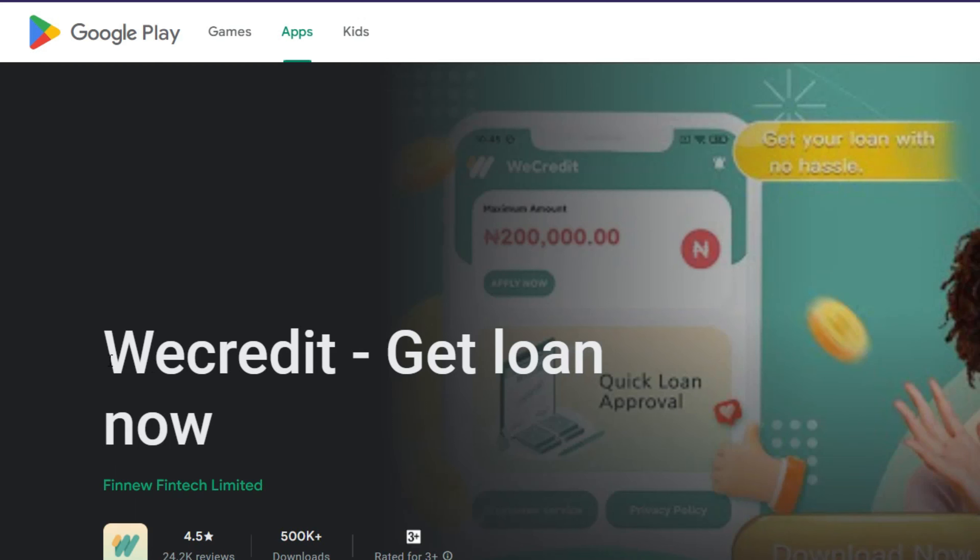The next one is WeCredit, a loan app in Nigeria that disburses loans directly to your bank account within five minutes, as long as the information you provide is legit and approved. WeCredit is powered by Fennium Fintech Limited. They've generated over 500,000 downloads, with an overall rating of 4.5 and 24,200 total reviews. They are currently only available on Google Play Store, and if they become available on Apple App Store I'll make a video about it.